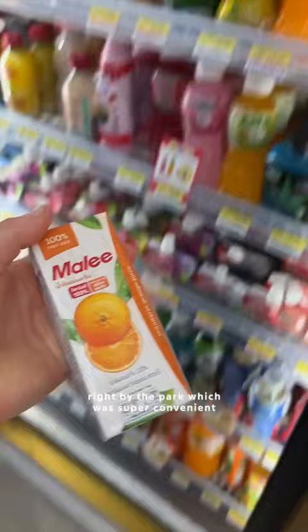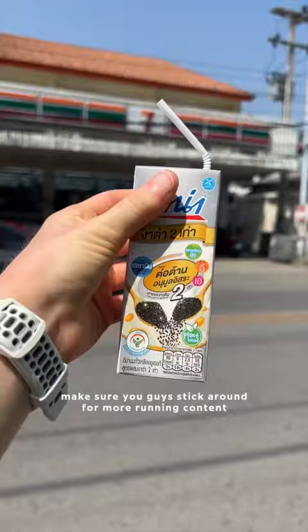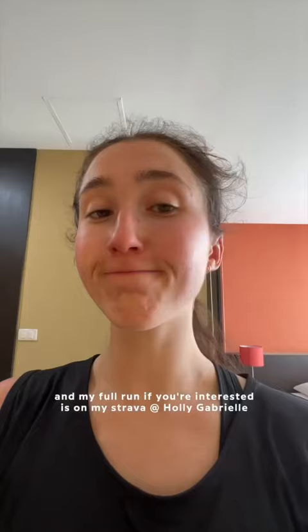We obviously took breaks during the run, but I managed to pick up some speed right at the end before we decided to call it a day at just under 28k. Make sure you guys stick around for more running content, and my full run if you're interested is on my Strava.